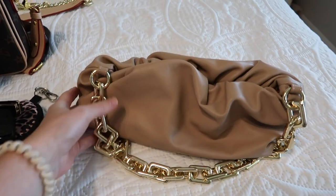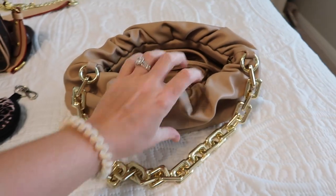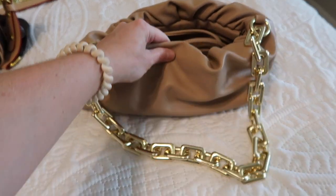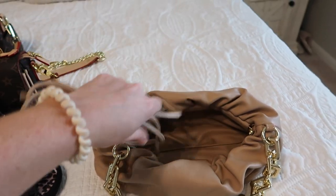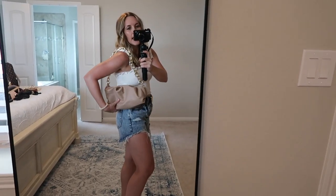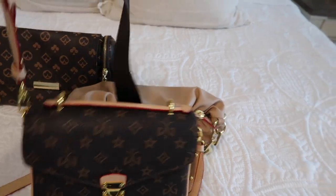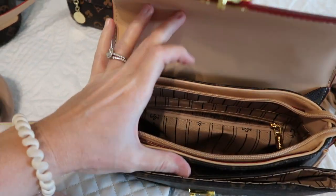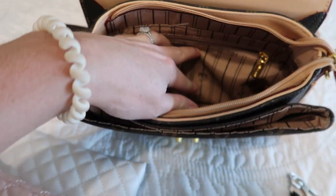This one I bought because I needed something for going out — something a little bit more dressy. It's really high quality and this gold chain hardware is super heavy, which makes it feel a lot more expensive than it actually is. It also came with a strap so you can tie it as a crossbody. It's perfect for a date night or going out with the girls. It feels expensive, really structured and nice, and it's got a lot of compartments.